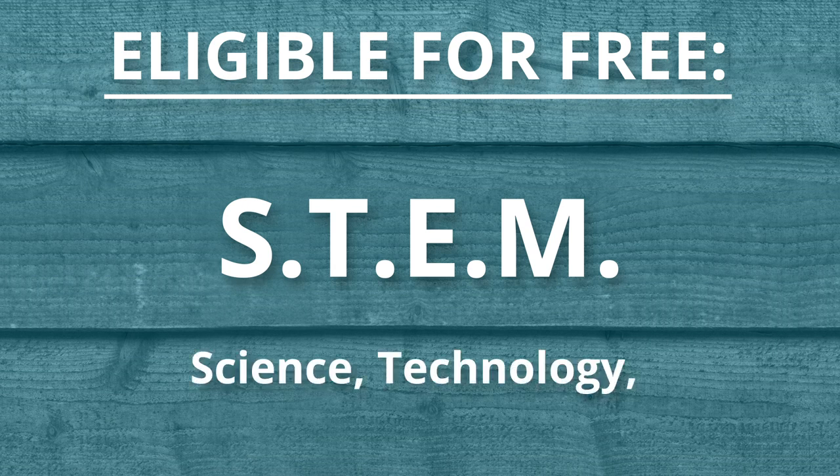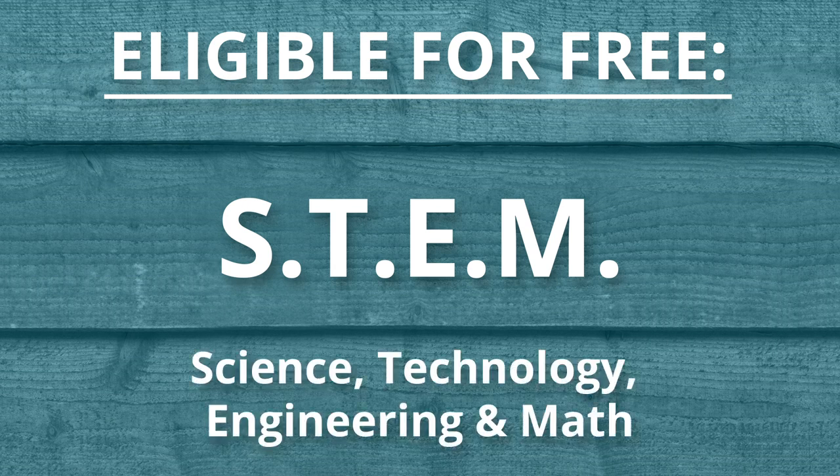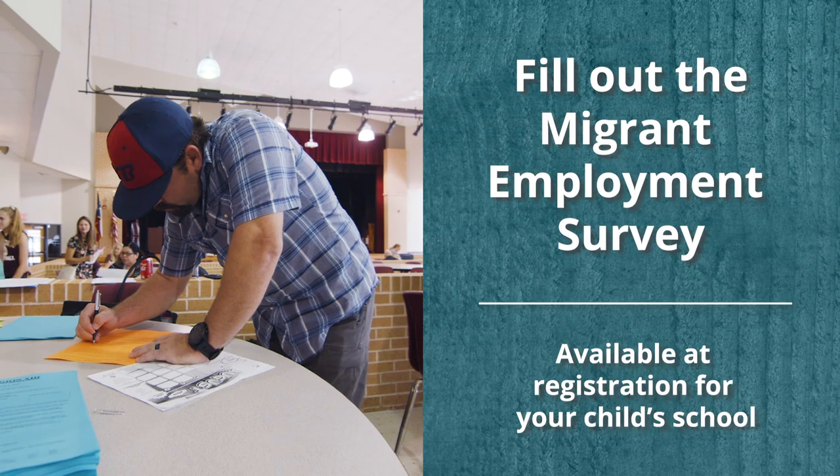That's science, technology, engineering, and math. So how do you gain access to all of these resources? Fill out the Migrant Employment Survey when you register your children for school. That way recruiters will know how to reach you.